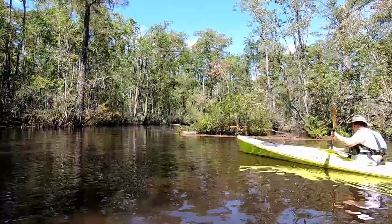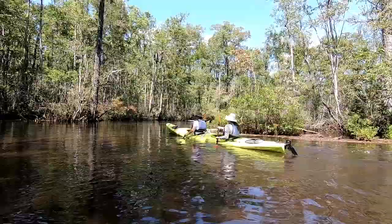The tour was about five to six hours, and it was fantastic. You saw many beautiful trees.